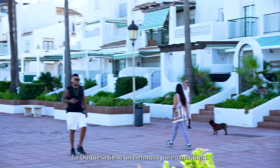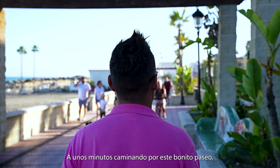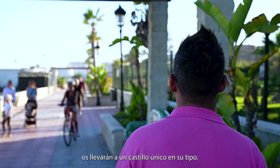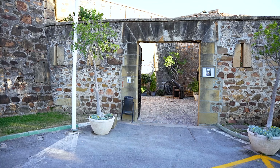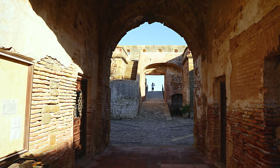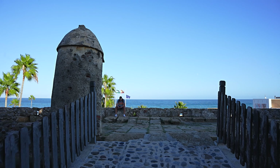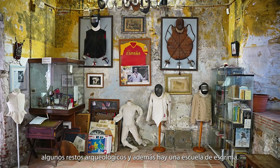A few minutes' walk on this pretty walkway will take you to a one-of-a-kind castle. We are at Castillo de la Duquesa, which is a beautiful castle right on the beach. It's free to enter. You can go through different rooms to explore some paintings, some archaeological sites, as well as a school for fencing.